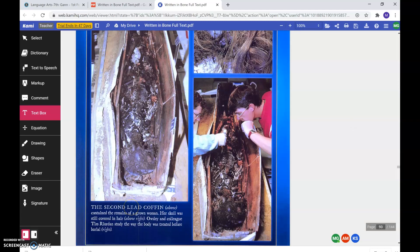Look at how narrow that is — she must have been slender. The second lead coffin contained the remains of a grown woman; she was about 5 foot 3 and around 60 years old. Her skull was still covered in hair.